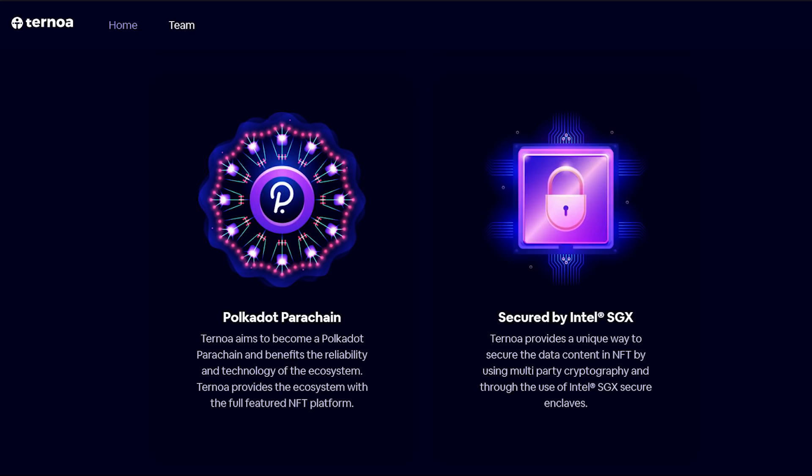Third, a Polkadot parachain. This will enable the project ecosystem to be reliable and technologically effective. It will also be possible because the project provides the ecosystem with a full-featured NFT platform. Fourth, Intel SGX Security. This is a unique way to secure the data content in NFTs by using multi-party cryptography and Intel SGX securing enclaves.